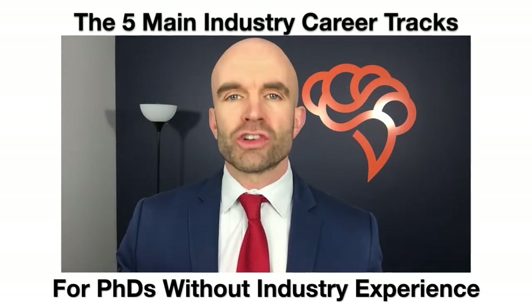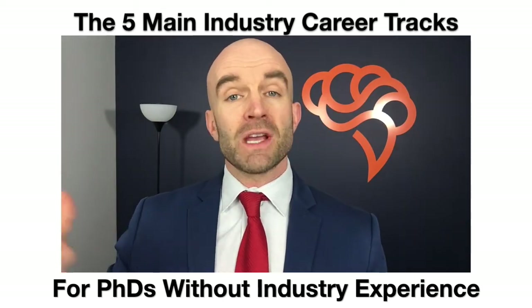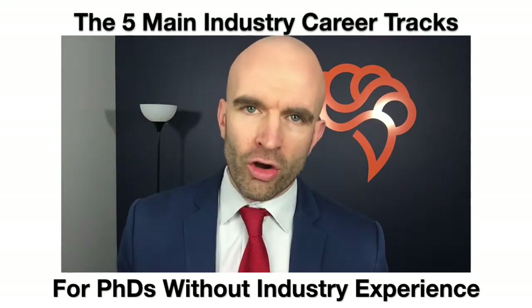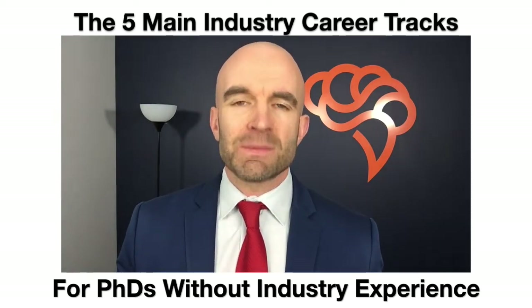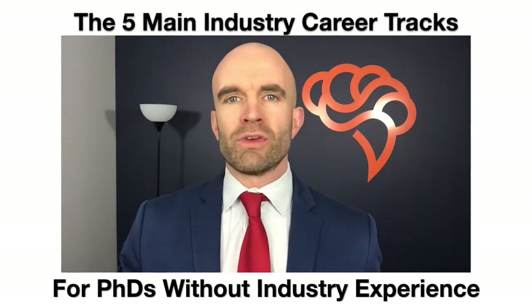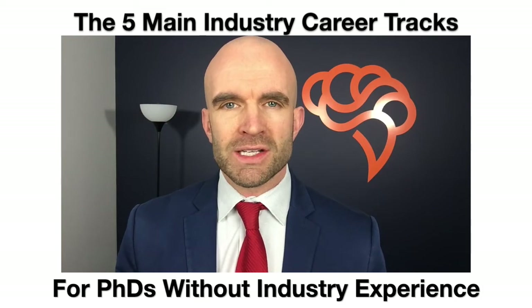Number two is research and development — one that many PhDs have some experience with. You likely have experience with the R in R&D, but not the D, the development side. Learning the development side is a big part of this career track, which can include roles from research scientist or research engineer to project manager within an R&D department.